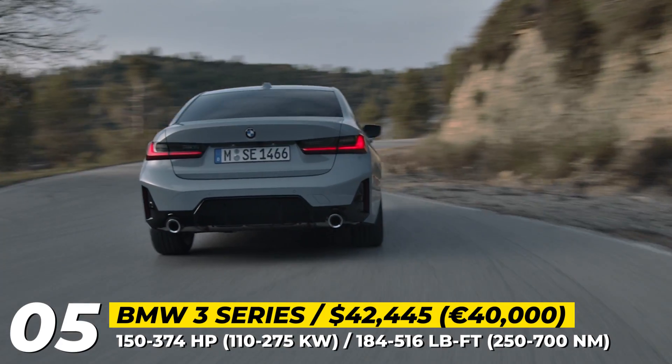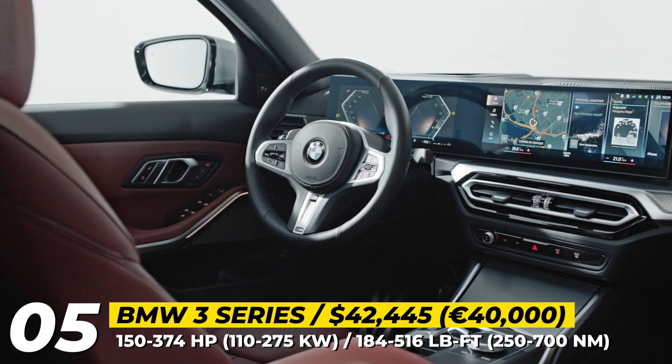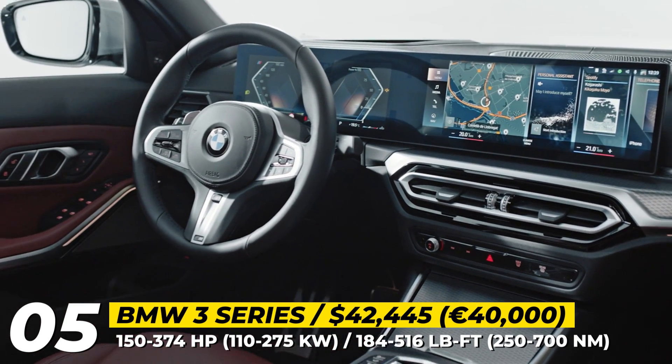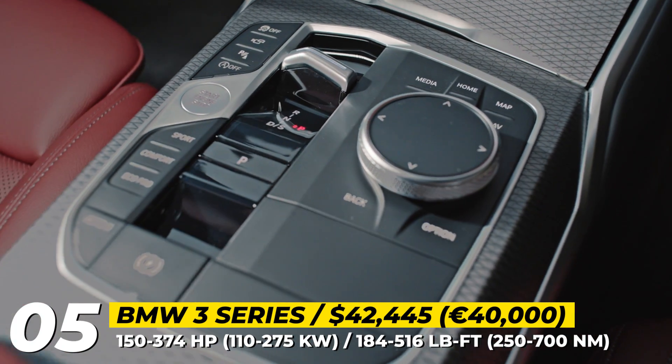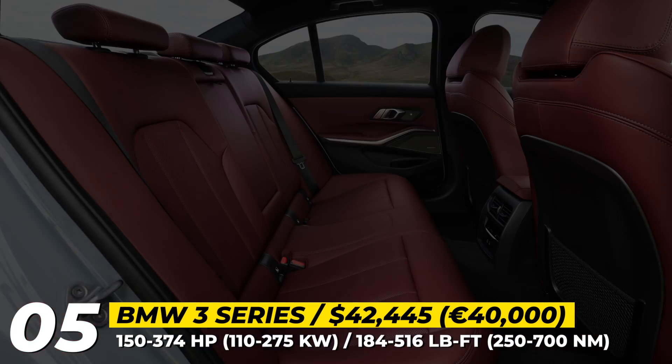Further changes to the BMW 3 Series were concentrated inside the cabin, where BMW has introduced the next-generation iDrive 8 infotainment with a 14.9-inch touchscreen and a 12.3-inch driver's display.